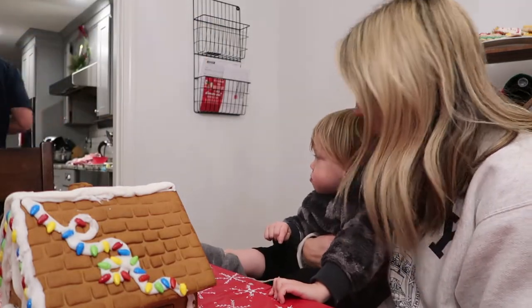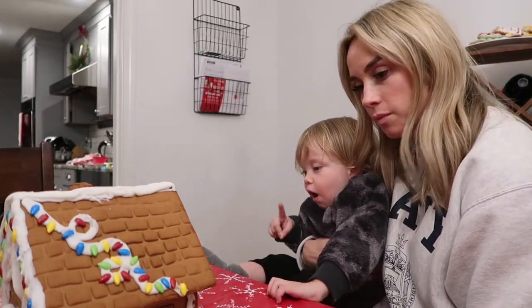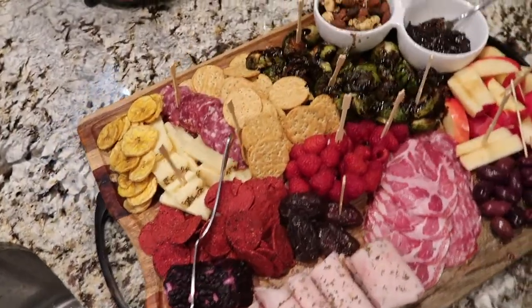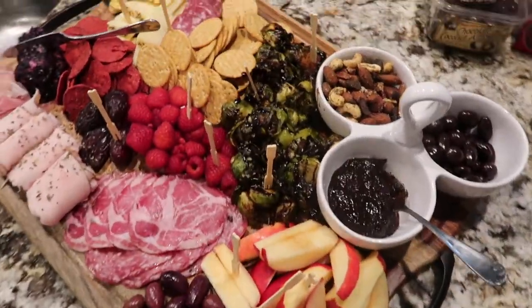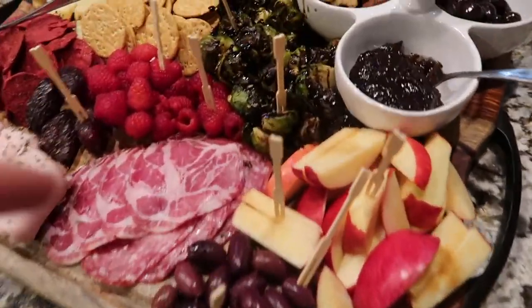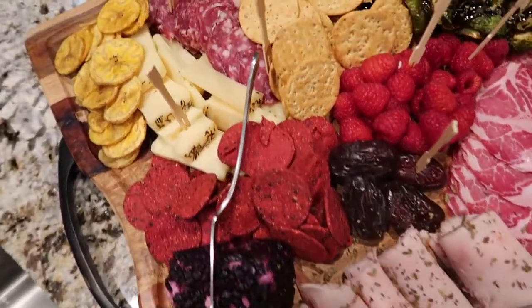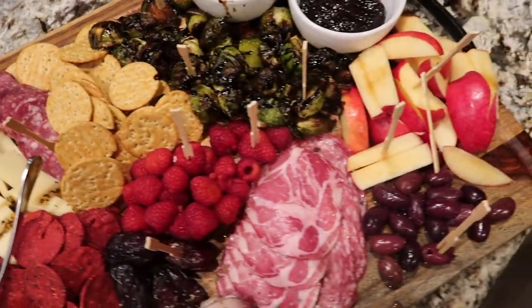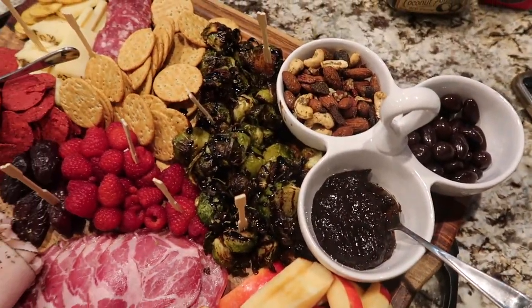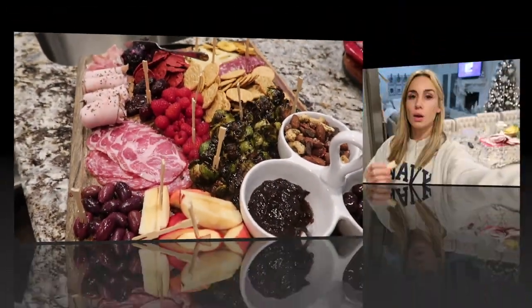I've got meatballs cooking right now and then here's our charcuterie board for Bachelorette night. I thought it was the finale but I think there's actually one more episode left. Mia helped me put it together — we've got lots of meats, cheeses, crackers, gluten-free crackers, fruit, Brussels sprouts, and nuts. It's so good.